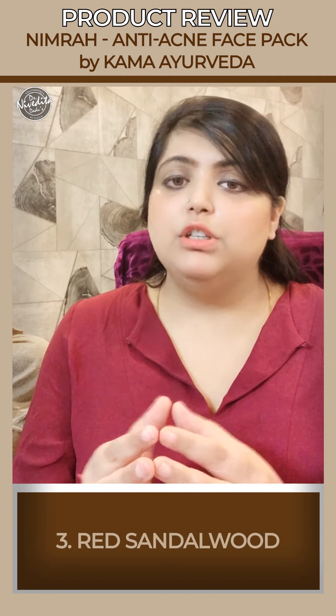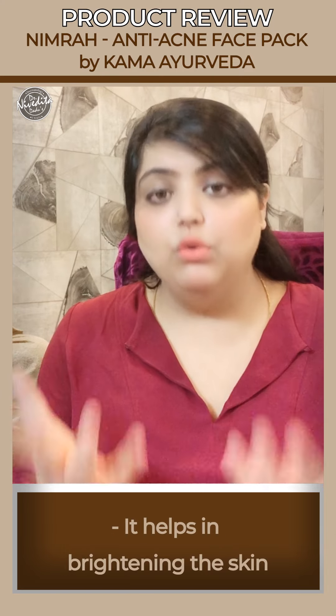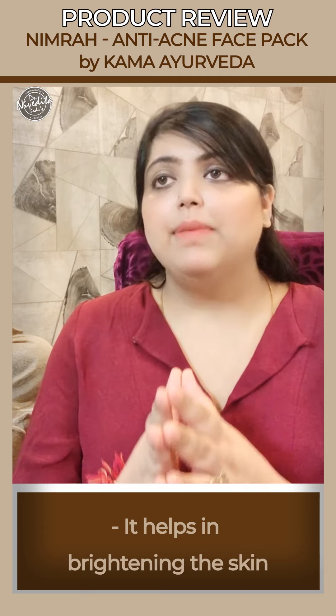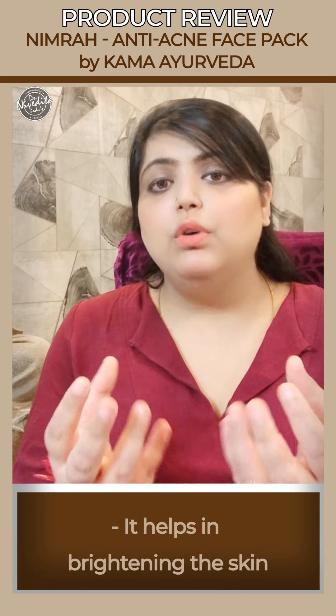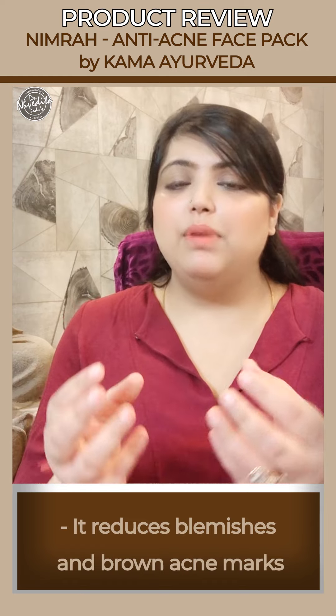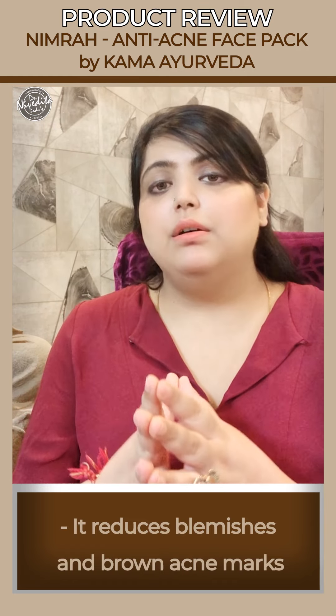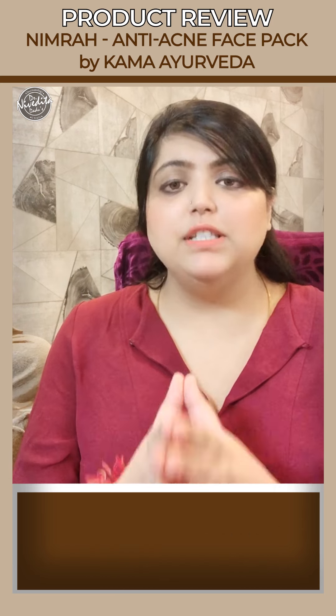The third important ingredient is red sandalwood. Red sandalwood is responsible for the brightness and glow of the skin when you apply this face pack. Red sandalwood also reduces blemishes — the brown marks that you get when you have acne.